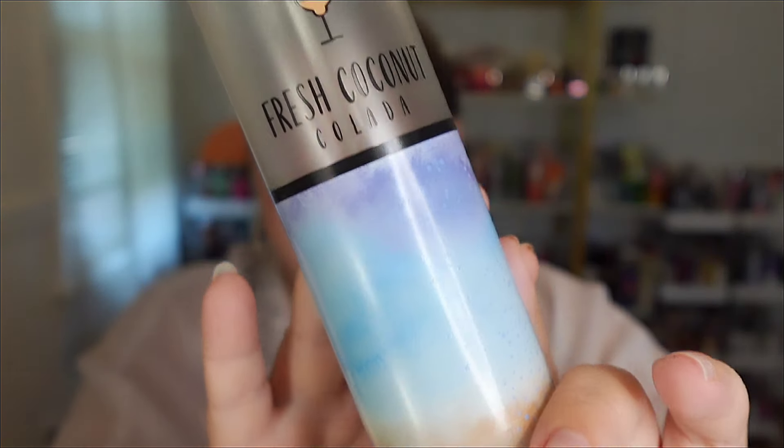Next, Bath & Body Works' Fresh Coconut Colada. We used to see this almost every Semi-Annual Sale for summer, but we haven't seen her in a while. This one is from 2020 and has scent notes of coconut milk, vanilla rum, and pink hibiscus. It's so good — like a tropical rum coconut drink, but there's also something sugary sweet in here that kind of reminds me of Bubblegum Pop mixed in. It's sexy, sweet, and flirty, and smells like everything that embodies summer. Fresh Coconut Colada was the shiznit.